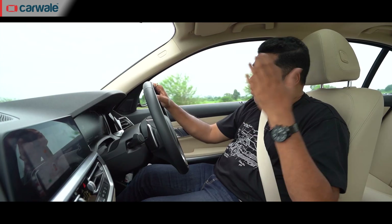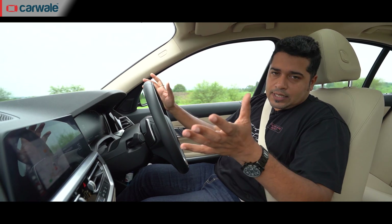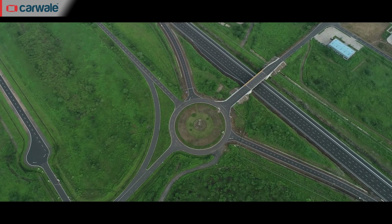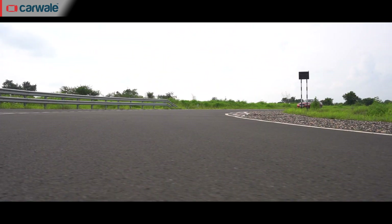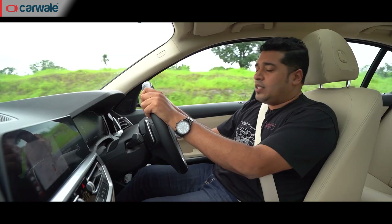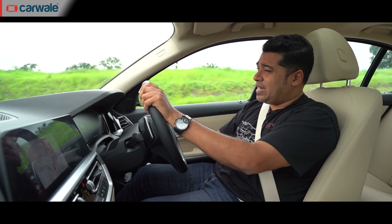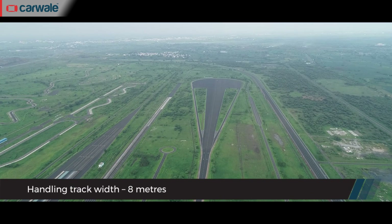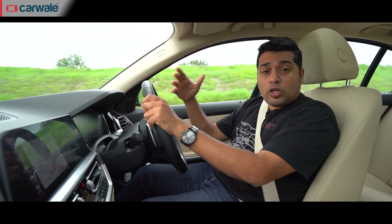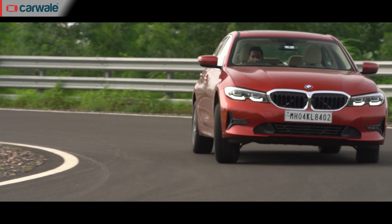When you talk about the Buddh International Circuit, that's on a different level altogether — at 5.14 kilometres, it's the biggest racetrack in India. So this track at 3.6 kilometres, it's right in the middle, which is great. The track is also as wide as 8 metres, which would make it comfortable for bigger and faster cars as well. The radius of the corners varies between 20 metres to 300 metres.